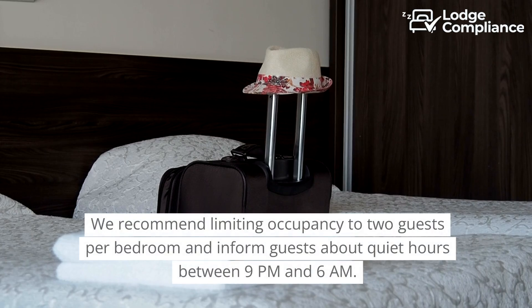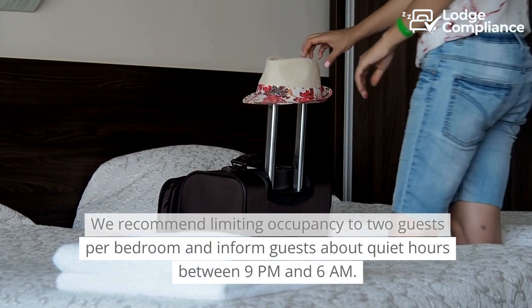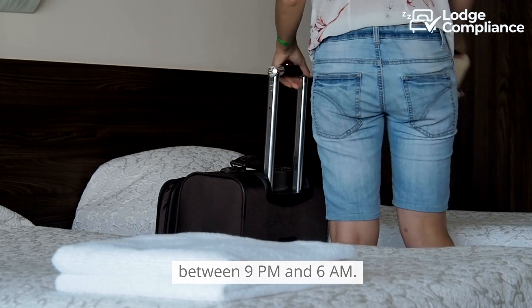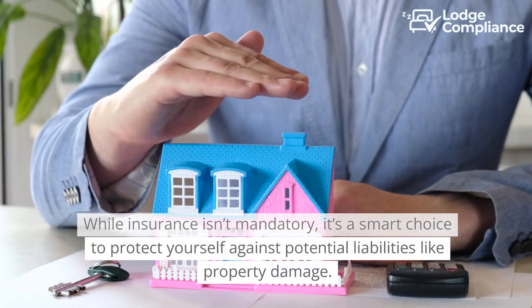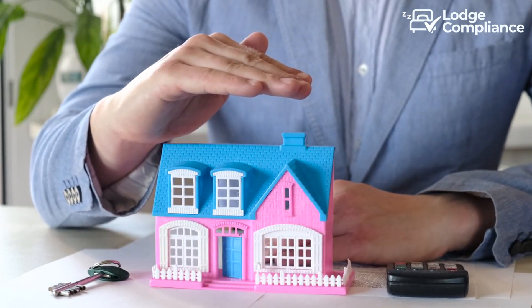We recommend limiting occupancy to two guests per bedroom and informing guests about quiet hours between 9pm and 6am. While insurance isn't mandatory, it's a smart choice to protect yourself against potential liabilities like property damage.